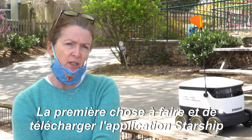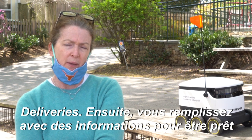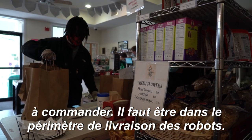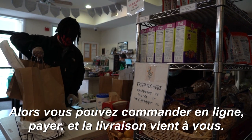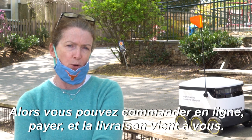The first thing you would do is download the Starship Deliveries app, and then you load in your customer information, so you're set up. Once you have that set up, it tells you whether you're within range of the robot deliveries right now. If you are in range, then you just proceed and place your order through the inventory that's available online, and then you check out, and then the order comes to you.